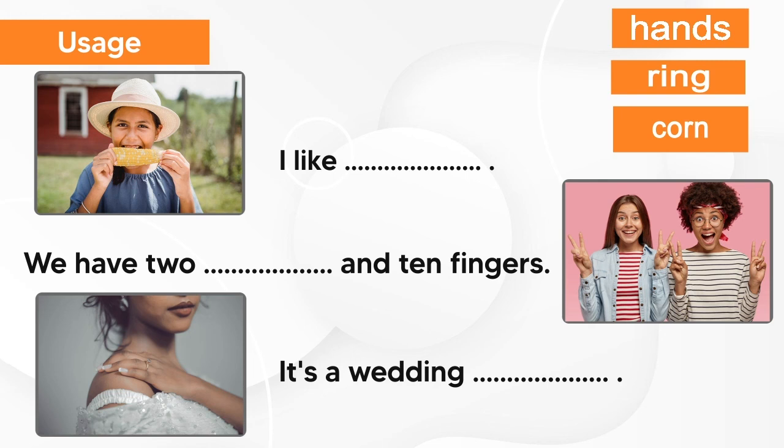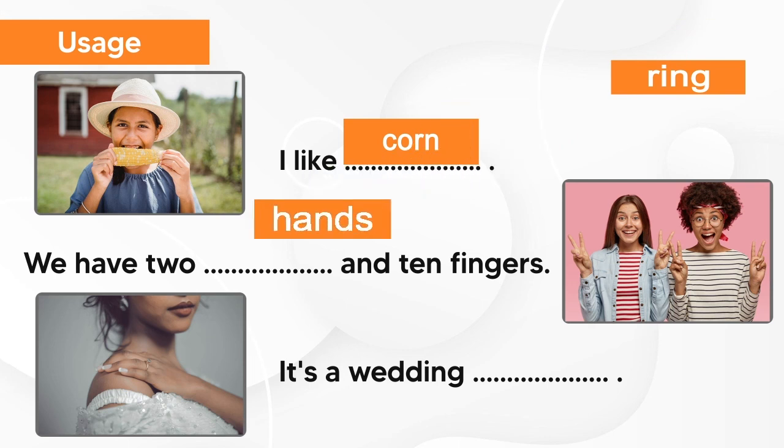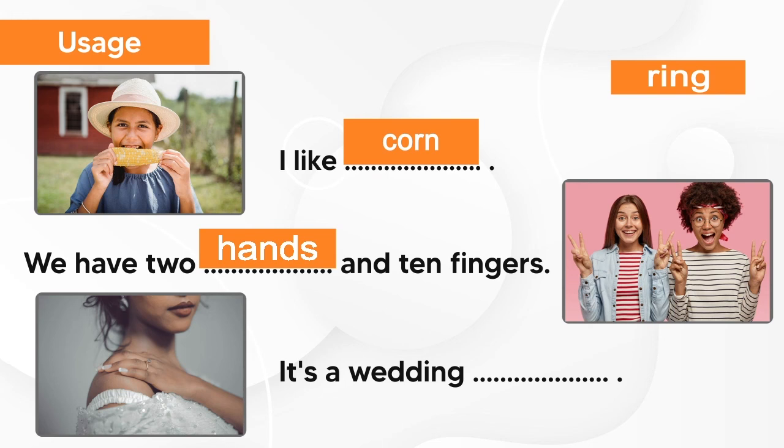Finally, we will put the words in sentences. I like corn. We have two hands and ten fingers. It's a wedding ring.